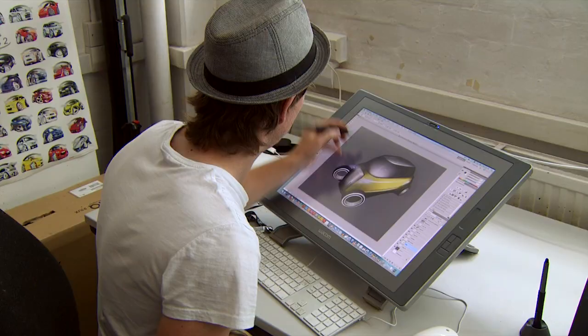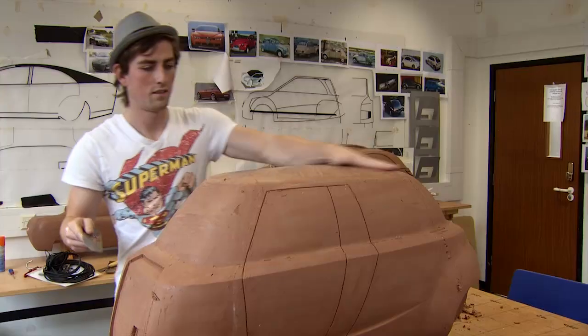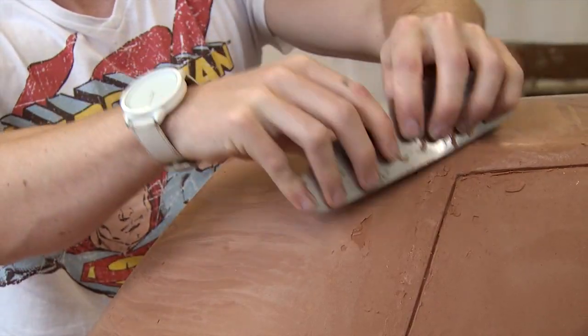I'm Hugh Williamson, award leader for product and transport design in the Faculty of Arts, Media and Design. What we really try to do here is replicate a design studio as you'd find out in industry. Most of our work is studio based and very practical, and also workshop based, and there's CAD as well.